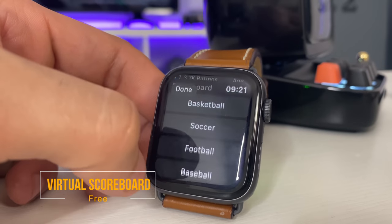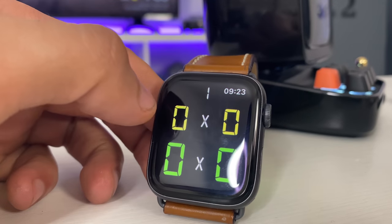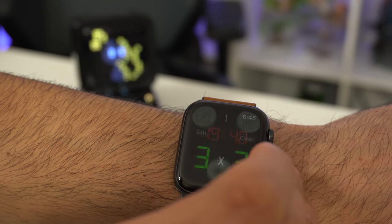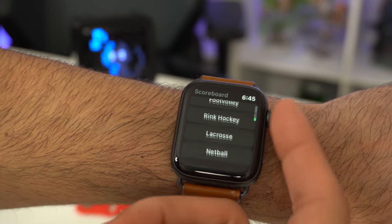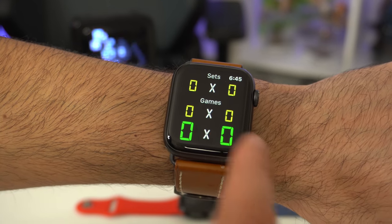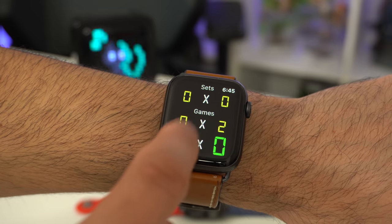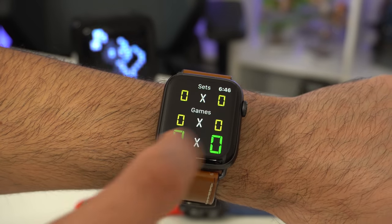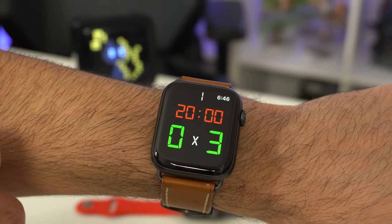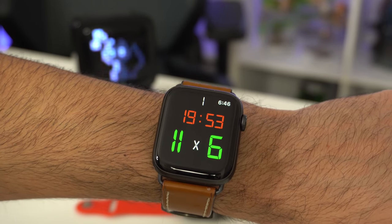Now this app is called Virtual Scoreboard. It's also free to download, and basically it's a virtual scoreboard that lets you tally and keep track of scores right on your wrist. When you launch the app, it asks what activity you're doing — baseball, soccer, football, hockey, card games — and based on the activity, it asks how many sets. If you tap the scores, it will tally the points depending on the sport. On top you see the sets and games, and if you 3D press you can clear, edit, or select a different activity. So if you're playing street hockey and nobody is around to keep track of the score, this is a great alternative.